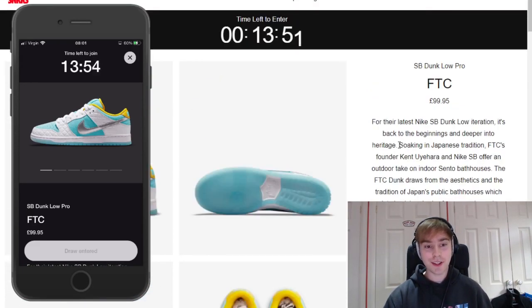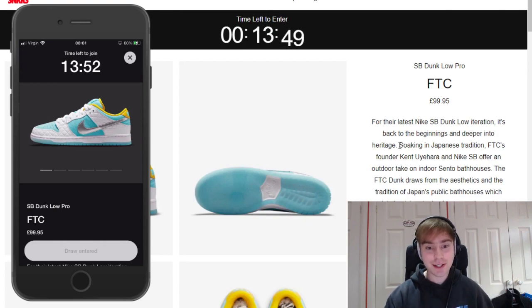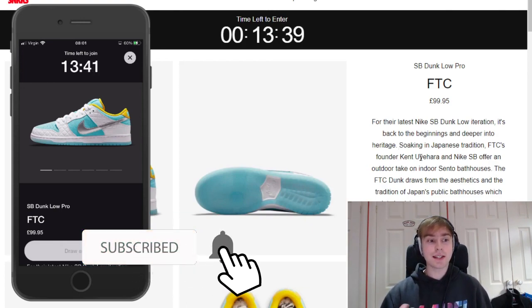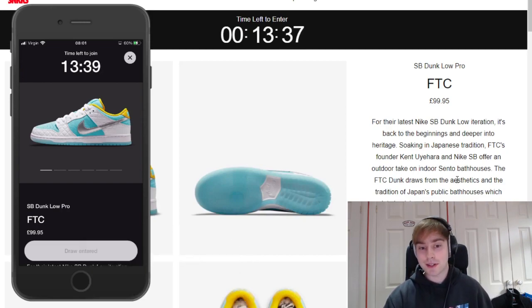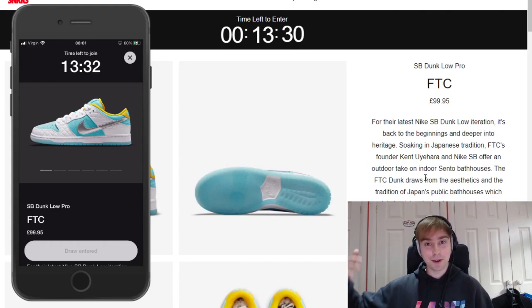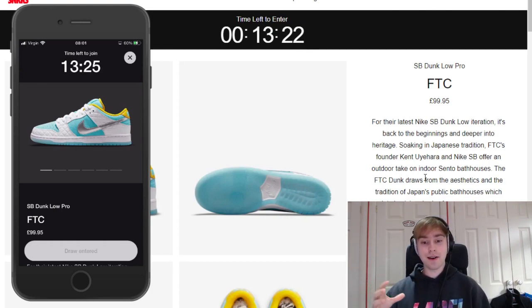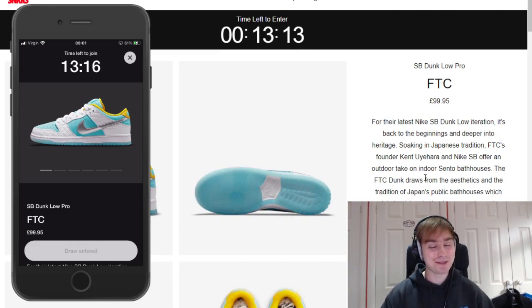I really would like a pair of these. If you don't know the concept behind them — which is why I find it quite cool — they go into a heritage angle where basically the founder and Nike are offering their take on bathhouses, or sento bathhouses. So yeah, traditional public bathhouses in Japan which have been open for hundreds of years. The colors match back to that — clean and pristine. I do find them to be a cool pair.